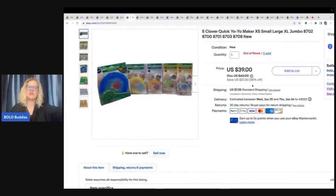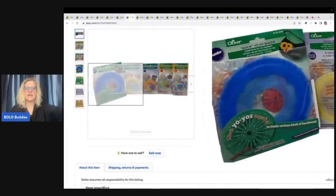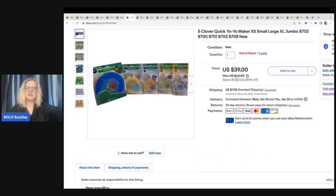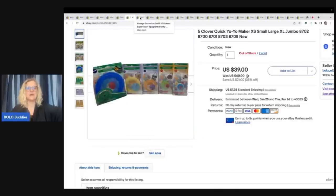The next item are these Clover Quick Yo-Yo Makers — they're for quilting and crafts. I bundled these into a lot. I was selling them for $39 a piece, and somebody came in and bought both sets for $78 plus shipping, so they got 10 for $78. I picked these up at an estate cleanup.